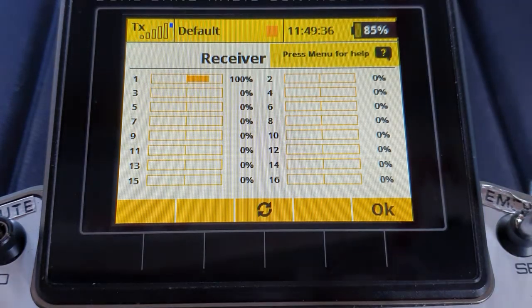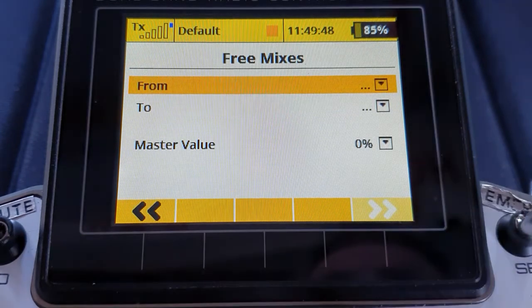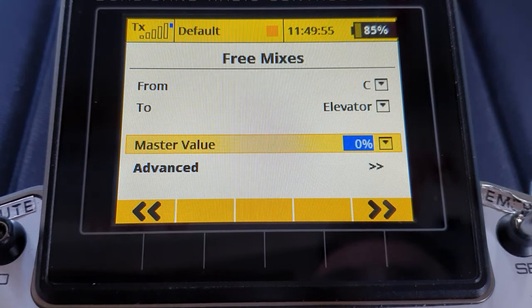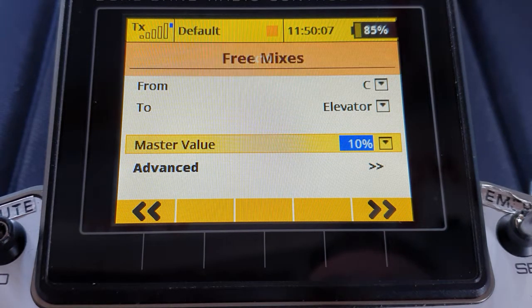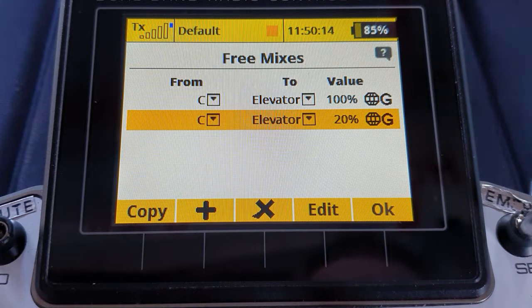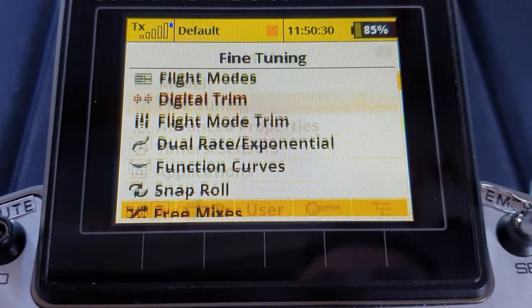How do we overcome that and get more? Simple mixers add up. All we do is go into fine tuning free mixes — there's the mixer from the crow app to the elevator — and I just need to add in another one from the crow app to the elevator and give it some value. The output to the elevator servo will be half of the combined values of the two mixers. So if I give a mixer value of 20%, the combined value is 120, so the servo would now go to 60%.